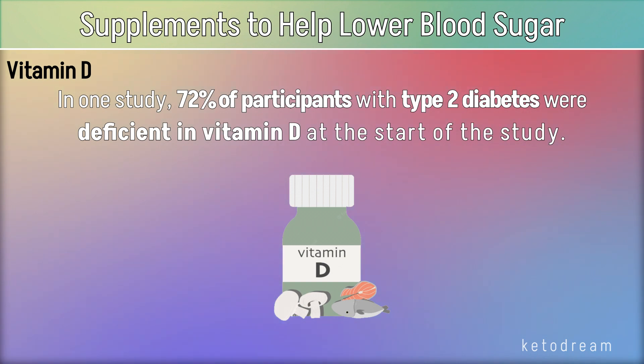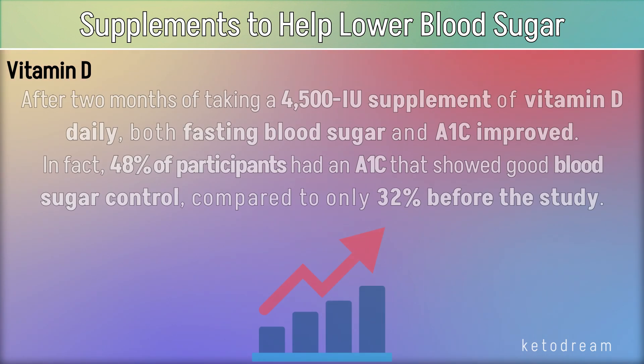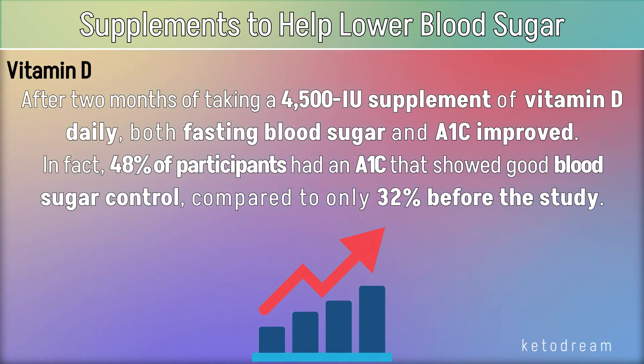Vitamin D. In one study, 72% of participants with type 2 diabetes were deficient in vitamin D at the start of the study. After 2 months of taking a 4,500 IU supplement of vitamin D daily, both fasting blood sugar and A1c improved. In fact, 48% of participants had an A1c that showed good blood sugar control, compared to only 32% before the study.